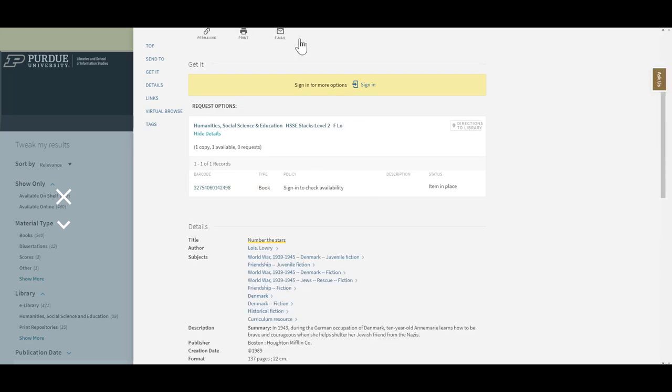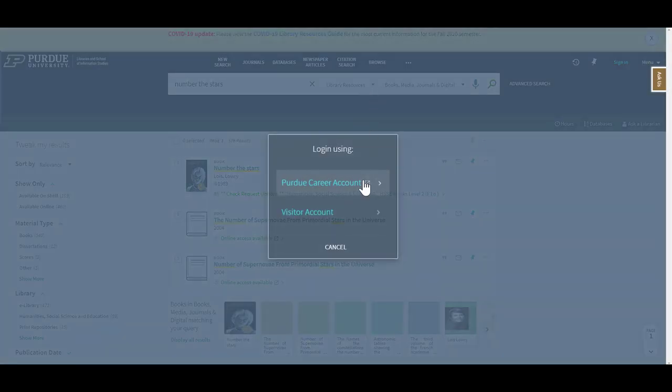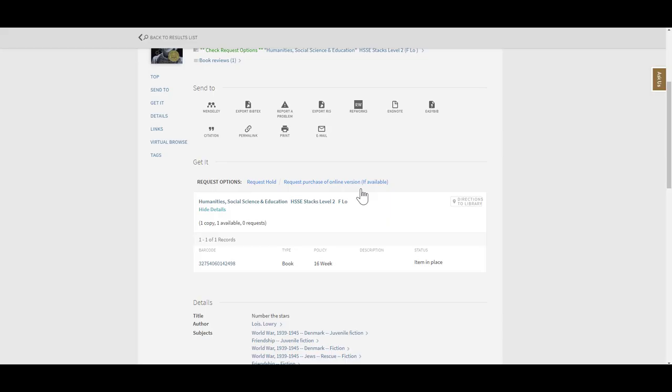Click sign in and sign in using your Purdue Career account. After you've signed in, you should see a request hold option here if the item is available for checkout.